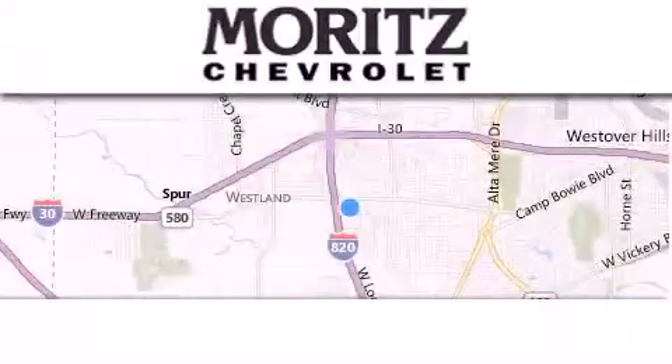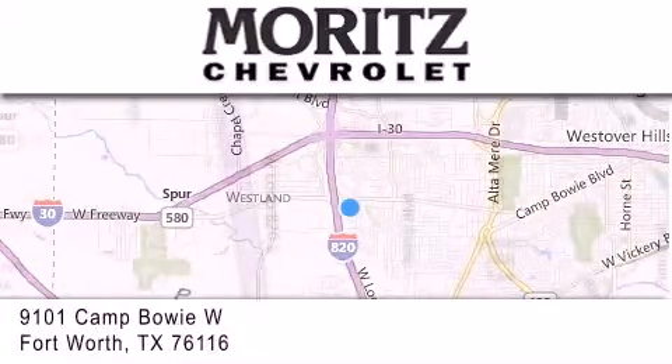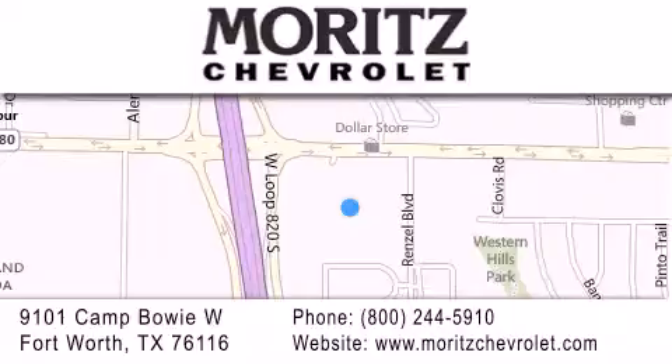Thank you for considering Moritz Chevrolet for your next vehicle. If you have any questions, please visit our website, give us a call, or stop by our dealership located at 9101 Camp Bowie West in Fort Worth.